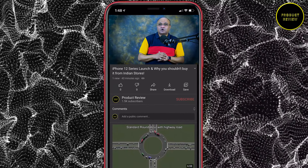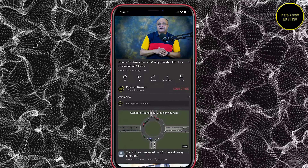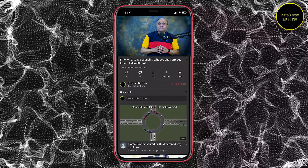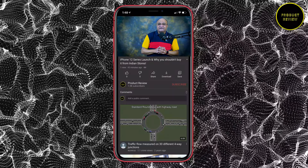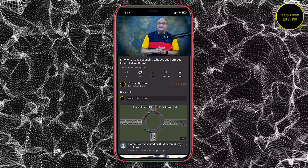That was a quick look at the Apple keynote on the iPhone 12 series. I hope you enjoyed this video as much as I did making it. Have a nice day ahead and thank you for watching.